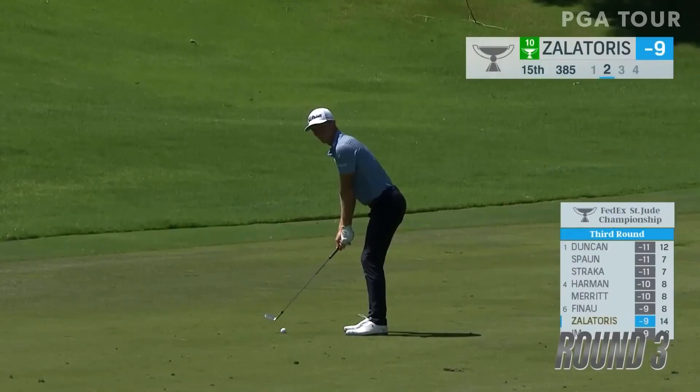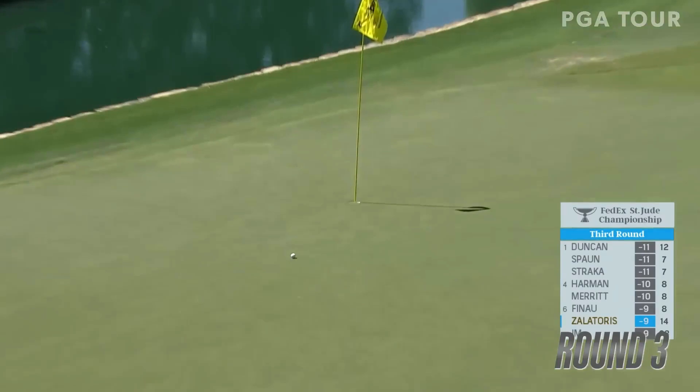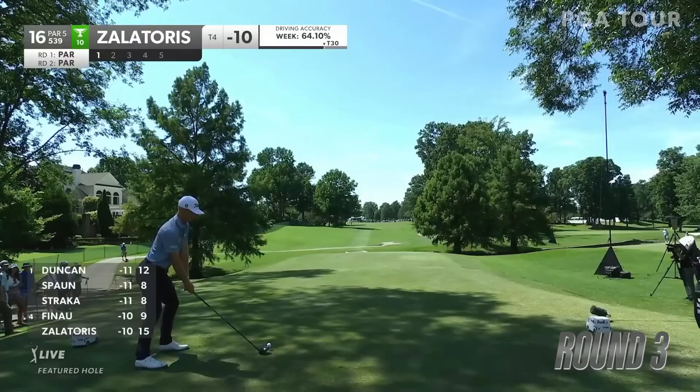Turned the FedEx Cup playoffs, but here's some terrific arithmetic. 120 yards for Will Zalatoris, that inviting hole location. Oh, look at that — 120 yards to five feet.